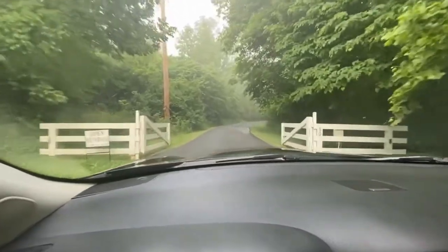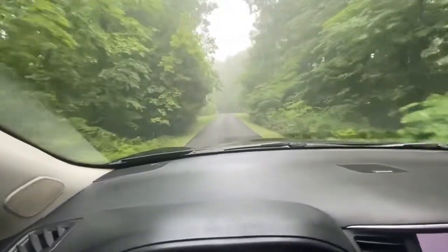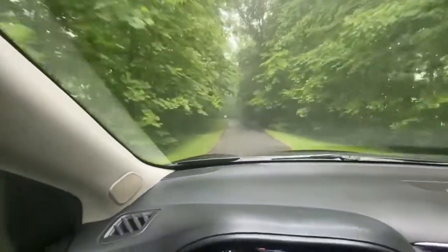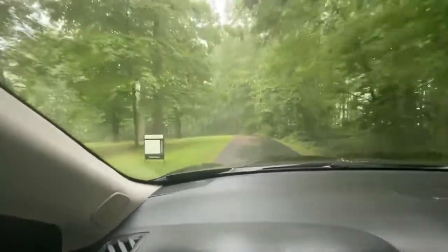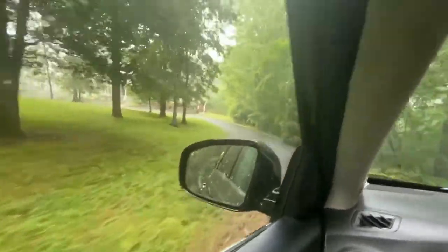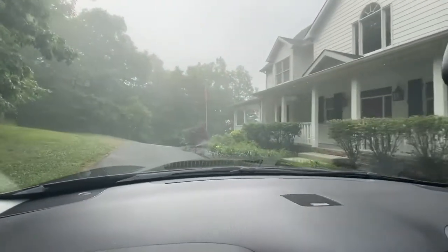I'm gonna give you a little ride up into the house here, it's up on top of the hills. This neighborhood is very hilly but it is really pretty — it's like you are in the mountains. There are a lot of trees but you can clear out a good bit of them. It's a little foggy this morning.